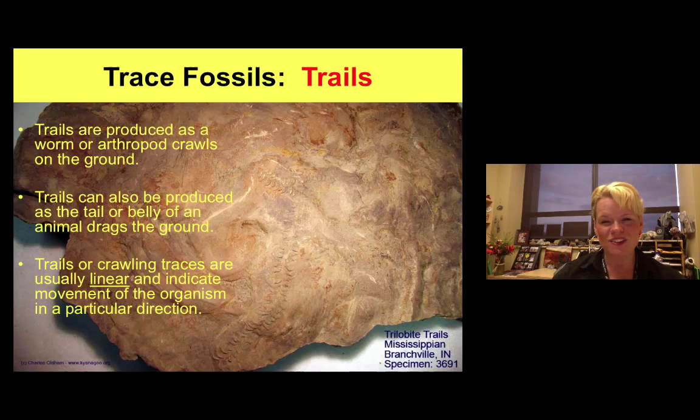Trails are not as common but are very important for understanding animals that slither through the ground. Arthropods like beetles are notorious for this. These trilobite trails from the late Mississippian show animals dragging body parts or burrowing through sediment that later gets buried. Trails can indicate the depositional environment and tell us about the size and behavior patterns of the animal.